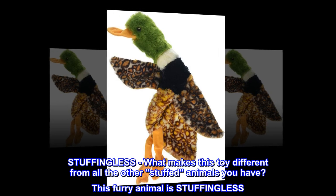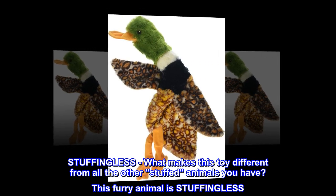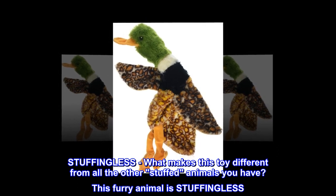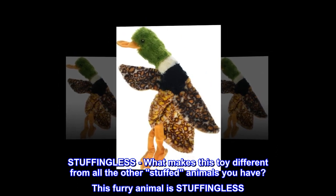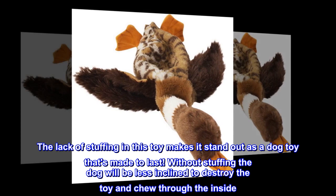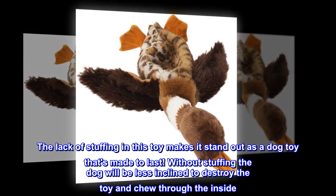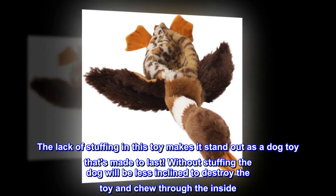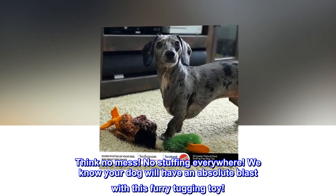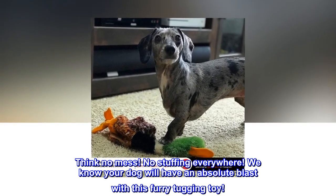What makes this toy different from all the other stuffed animals you have? This furry animal is stuffingless. The lack of stuffing in this toy makes it stand out as a dog toy that's made to last. Without stuffing, the dog will be less inclined to destroy the toy and chew through the inside. Think no mess, no stuffing everywhere. We know your dog will have an absolute blast with this furry tugging toy.